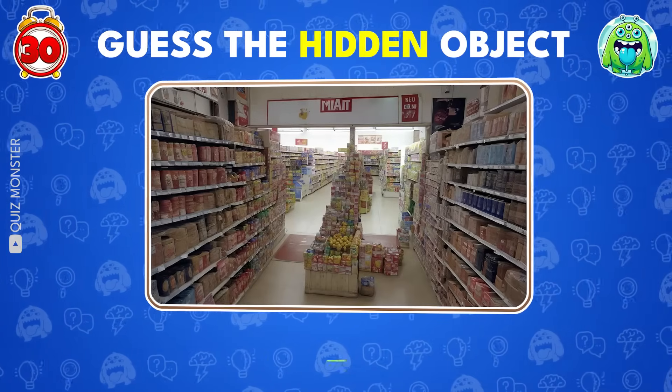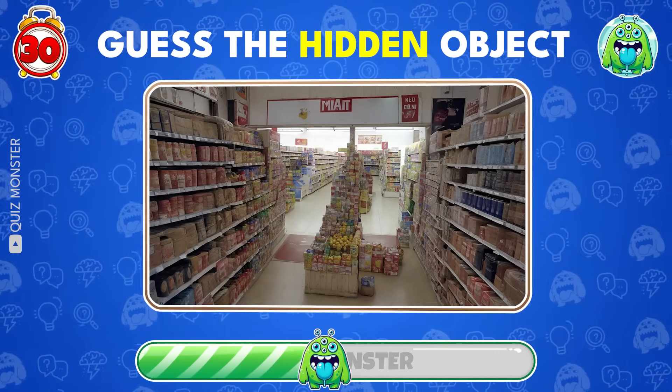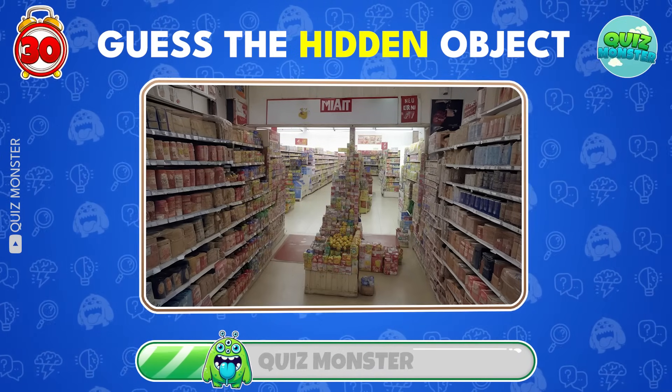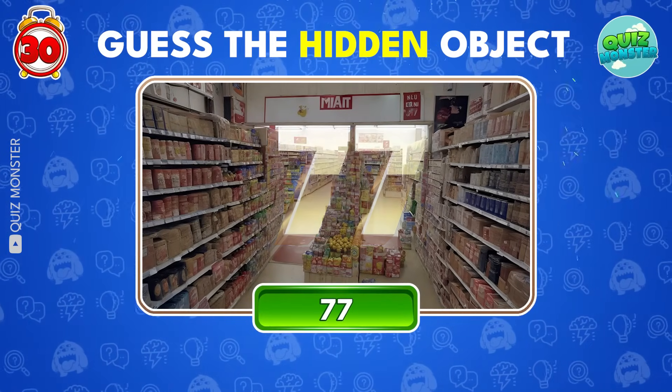Look very carefully! Can you see the hidden number in this illusion? Bingo! It's 77!